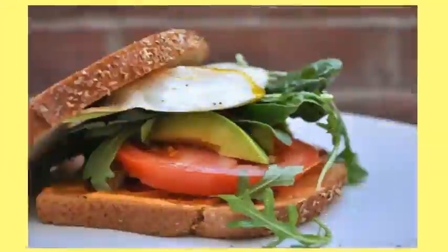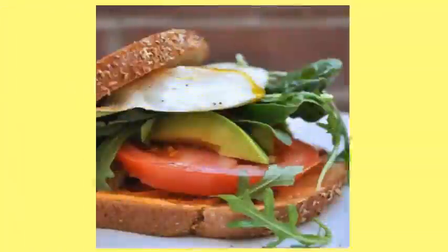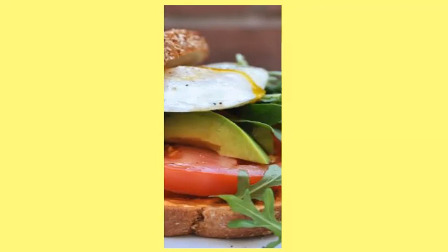13. Not Your Average BLT. You'll never be able to eat a BLT without arugula, avocado, sriracha mayo, or an egg — especially the egg — again.